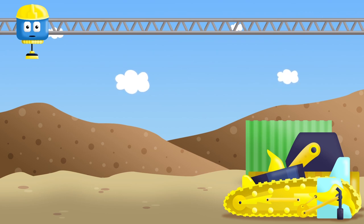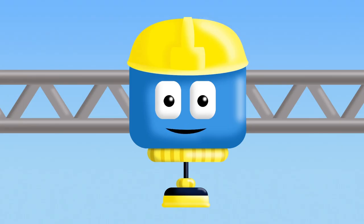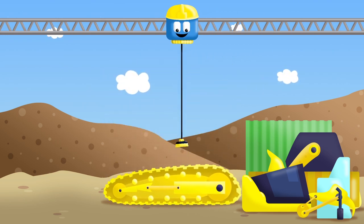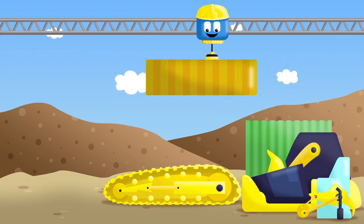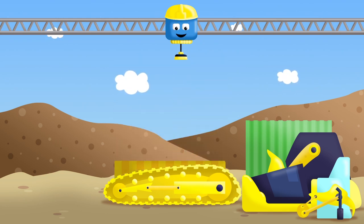To build a bulldozer, we need to use several shapes. They're in the pile here. To begin, we're going to place the track. Then we can use this long rectangle to put the rest of the shapes on. We'll put it right in the middle. Great!